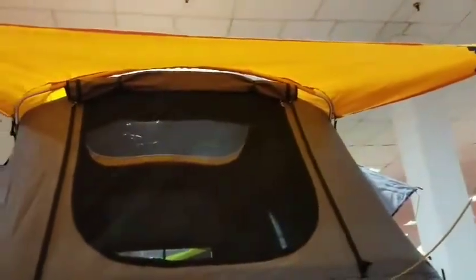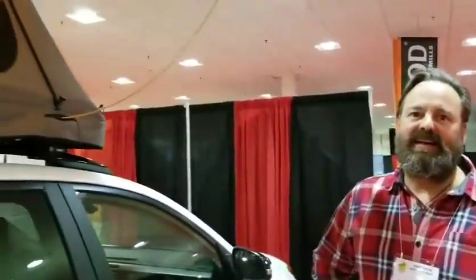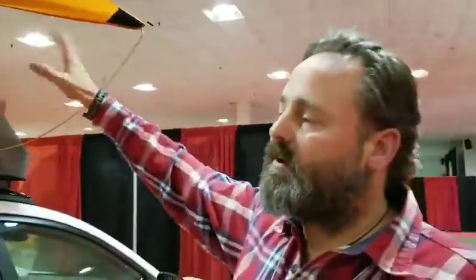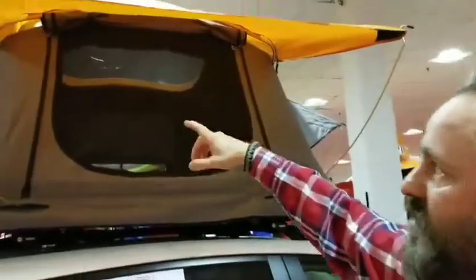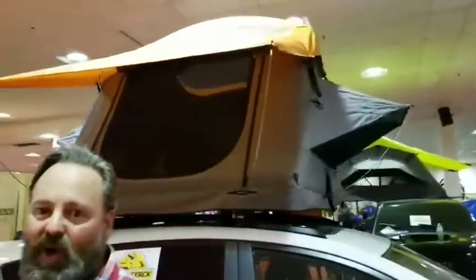So to set up something like this, when a person pulls up it takes about three to five minutes. It has a company mattress inside that stays in it, so your sleeping bags, pillows, and all that stuff can stay right inside. You can also add a solar component — lights inside, a battery pack, and a solar panel to charge it all. All kinds of options are available.